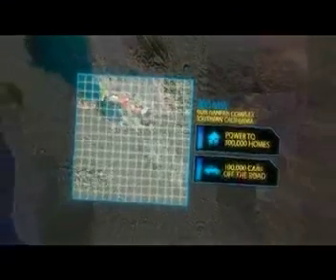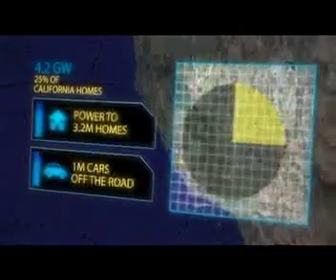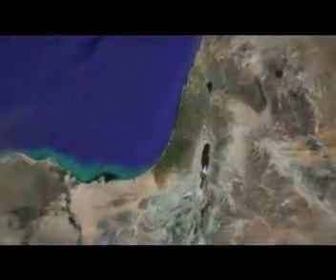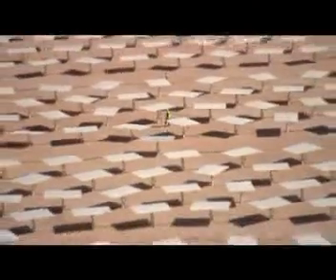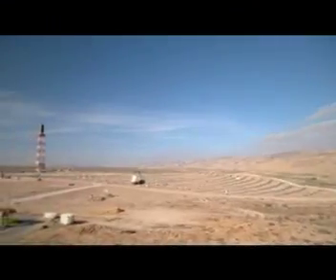Our Ivanpah complex in Southern California will generate 400 megawatts, and our contracts with Pacific Gas and Electric will generate up to 900 megawatts. Today, we're actively developing over 4.2 gigawatts of solar power — enough for 3.2 million homes and the removal of 1 million cars from the road. The sun shines down 5,000 times the amount of energy needed by the entire planet every day, and Bright Source can harness this power efficiently and reliably. And that's how a seed in the desert blossoms into a bright future.